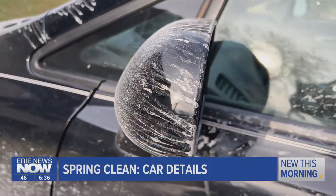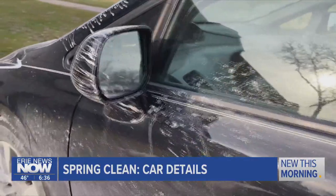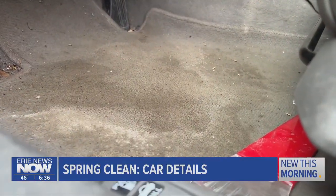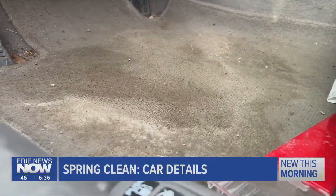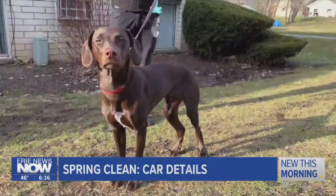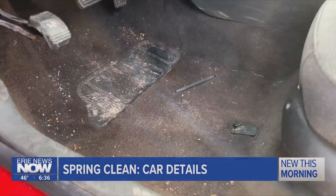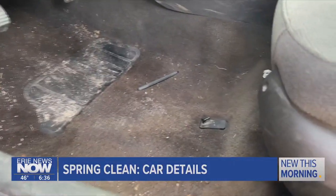For a vehicle with normal wear and tear, detail jobs can start around $150 and take between three to six hours to finish. The time and cost might go up, though, depending on how dirty the car is. Dog hair is notoriously rough to get out, along with any mud or debris they track with them. And plenty of grease, sweat, and dirt end up in work vehicles.